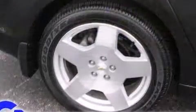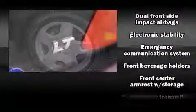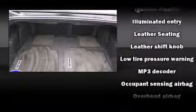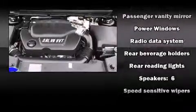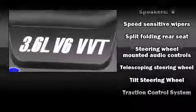Chevrolet ensures the safety and security of its passengers with equipment such as dual front impact airbags with occupant sensing airbag, front and side impact airbags, traction control, brake assist, a panic alarm, OnStar, and four-wheel disc brakes with ABS. This car was designed with safety in mind, allowing you to drive with even greater assurance.